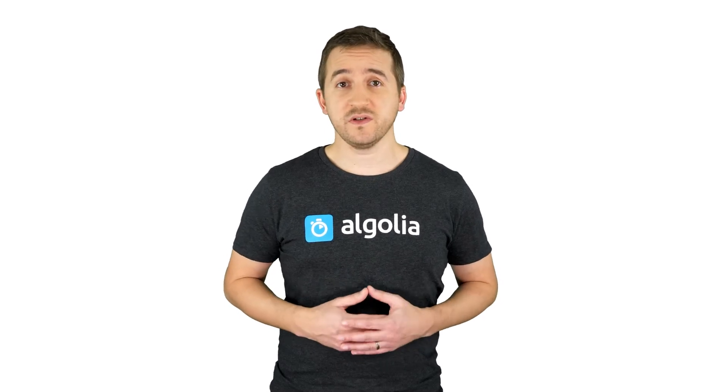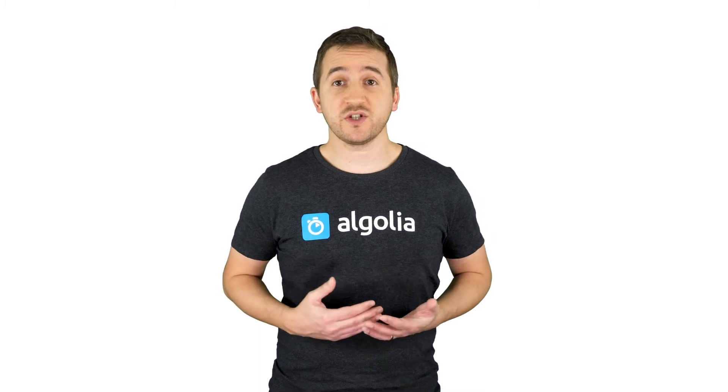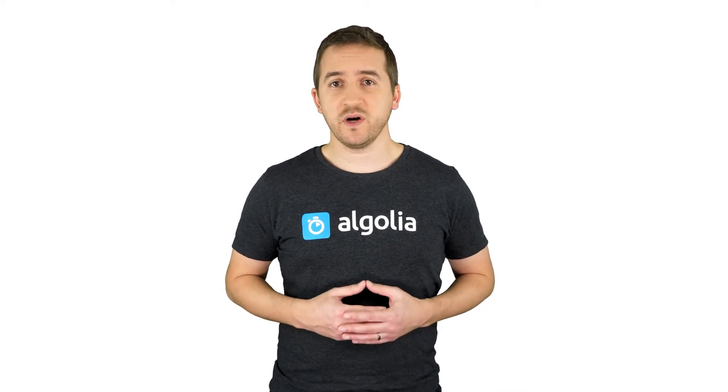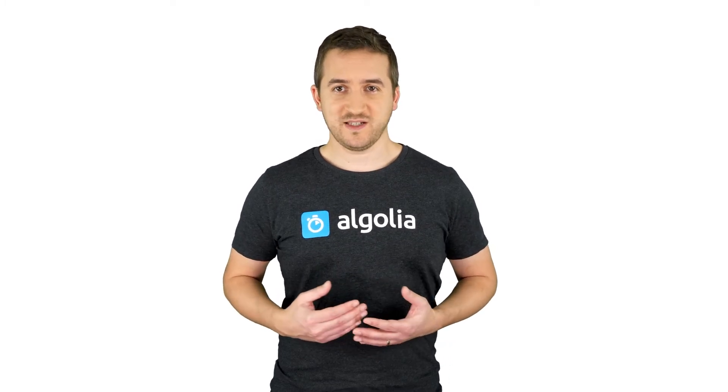As we've seen in the first video of this Discover Algolia series, our search engine has been built from scratch with consumer-grade search in mind and the special ability to search into structured data. In this video, we will briefly explore what is ranking and what makes Algolia's approach unique.